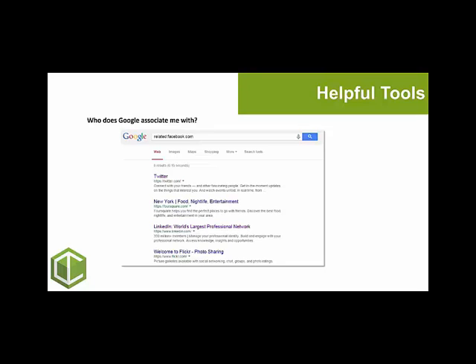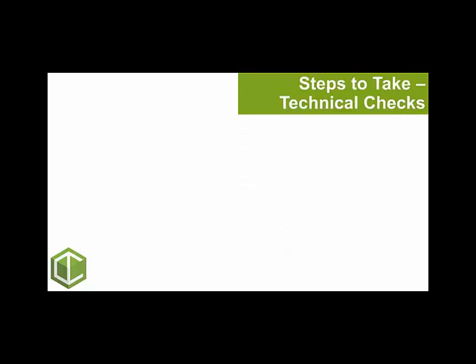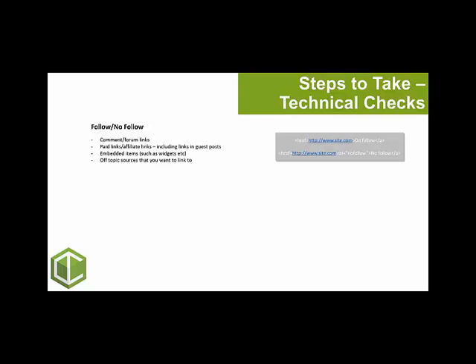Now you've got an idea of what your outbound links are doing, you want to move on to correcting your outbound link profile. We start with some technical checks — there are three parts. Firstly, look at follow or nofollow links. Anything that's low quality or user generated, make sure these are nofollowed. This should especially be the case for forums or comments sections, to avoid passing any link juice onto low quality sites.